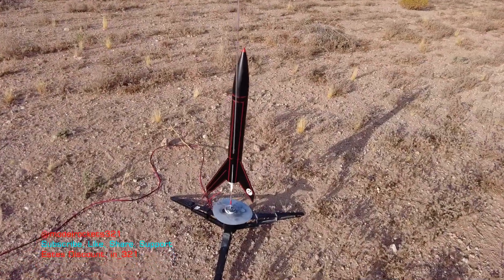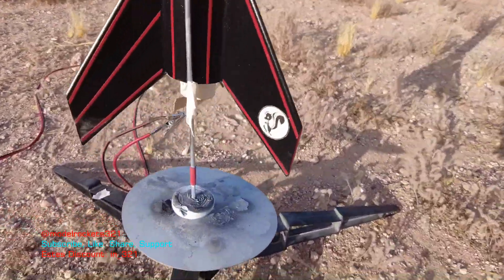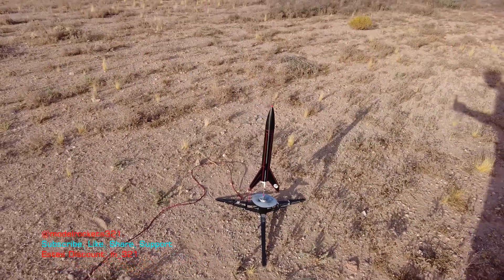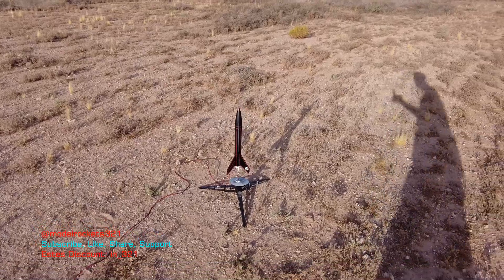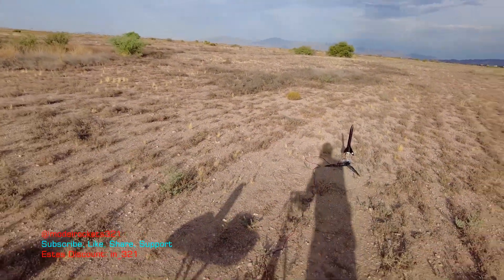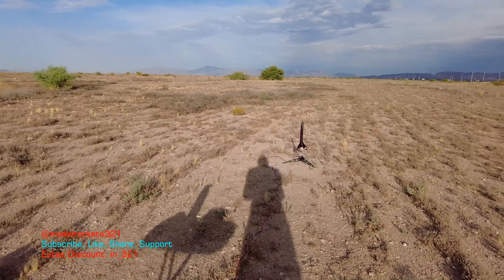Next up guys, we have the Stealth Alpha. See the skunkworks right there on the fin. We will be flying this guy on a C-11-5. Low and slow today, low and slow. Model Rocks321 — because the temperatures have been like 321 degrees here in Arizona.